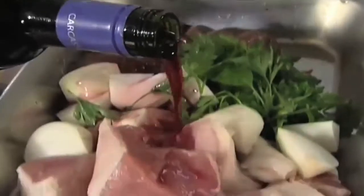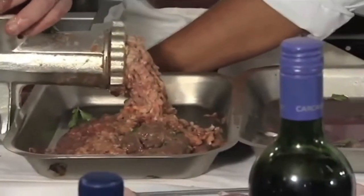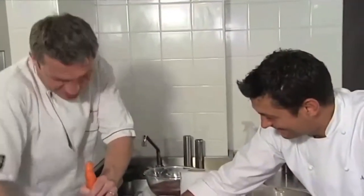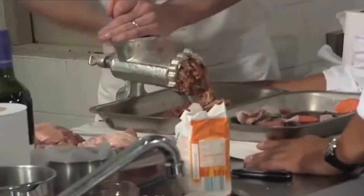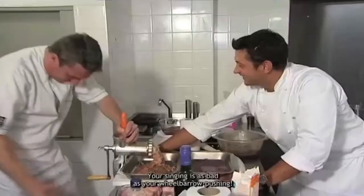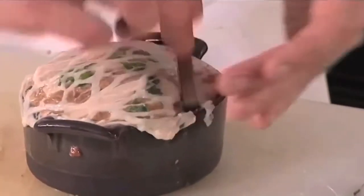He takes leftover liver and loin, mixes them with onion, parsley and wine, and grinds them up. He then mixes in cream and eggs and puts it in the oven.